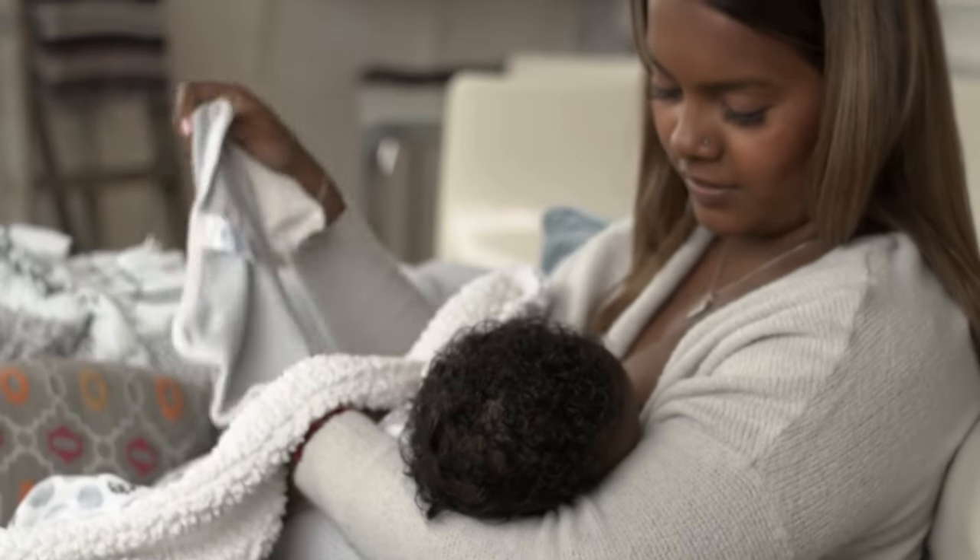When does your period come back after a C-section? Your period may take a while to come back following a C-section. If you're breastfeeding, it could be several months before you see your period again, because the hormones produced during breastfeeding could delay your periods. If you're not breastfeeding, it could be six to eight weeks before you start experiencing regular menstrual periods again, but everyone is different and it can vary, so if you're worried please make sure you speak to your doctor about it.